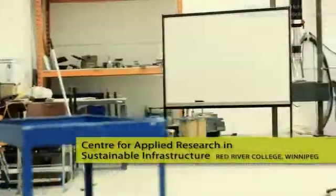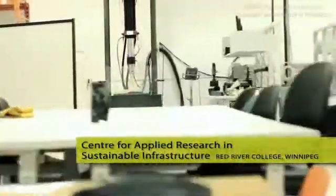CARC, or the Center for Applied Research in Sustainable Infrastructure, is a purpose-built research lab — the first one at the college. This is a CFI-funded facility where we could do applied research projects aimed at sustainable applications. The curtain wall behind us was actually our first research project.